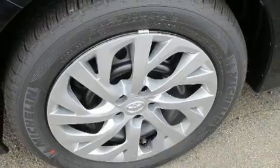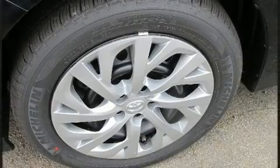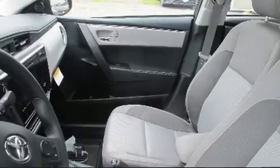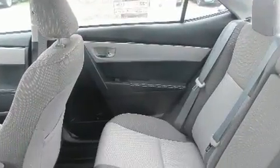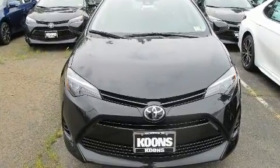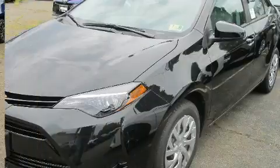Toyota ensures the safety and security of its passengers with equipment such as head-curtain airbags, front-side impact airbags, traction control, brake assist, ignition disabling, and ABS brakes. This car was designed with safety in mind, allowing you to drive with even greater assurance.